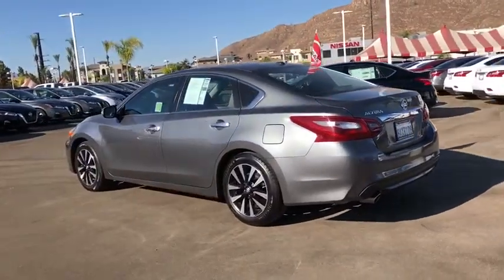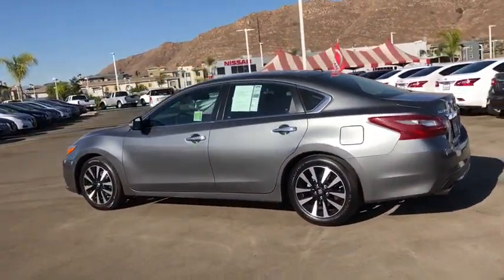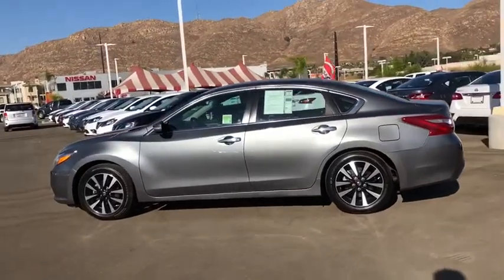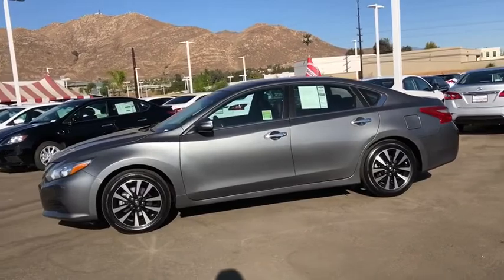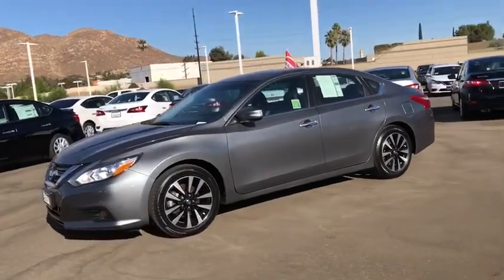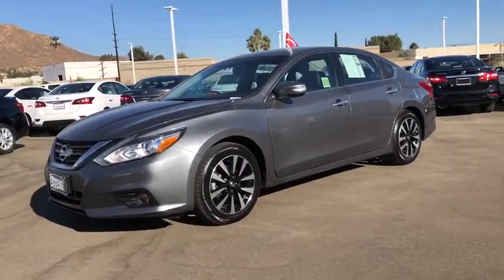This vehicle has less than 45,000 miles. Here are some of this vehicle's great options: power passenger seats, traction control, dual airbags, alloy wheels, power steering, four-wheel disc brakes, center armrest.